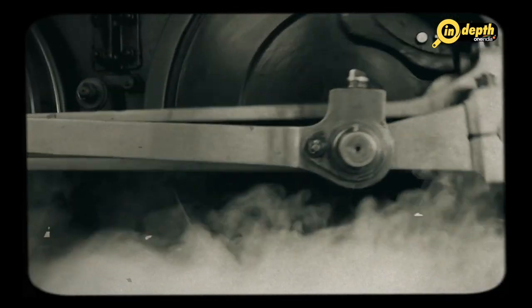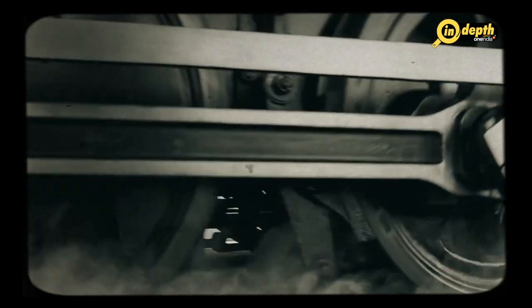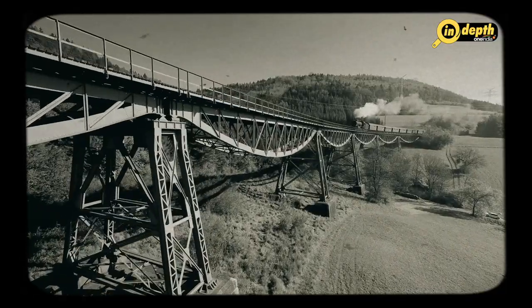The steam engine is one of the most important inventions in the history of human civilization. It revolutionized transportation, manufacturing, and even agriculture, transforming the way people lived and worked. The development of the steam engine was a gradual process that took place over several centuries, with many inventors and innovators contributing to its evolution.